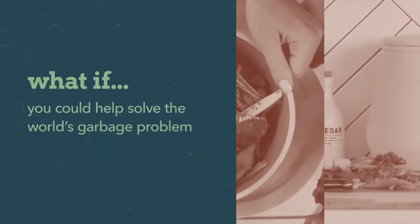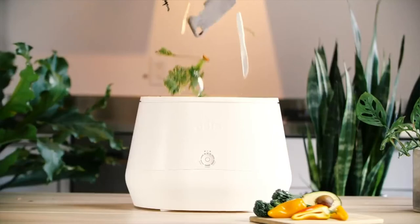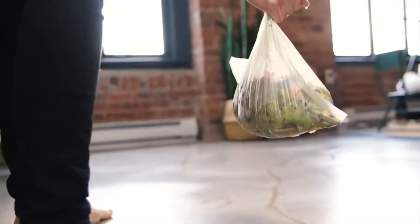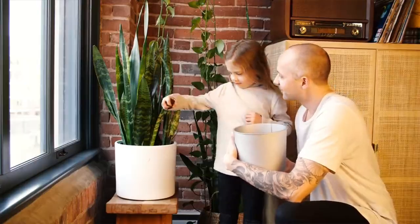What if you could help solve the world's garbage problem from your own kitchen? Lomi. If you're already composting, maybe you're ready to level up beyond those leaky bags of moldy trash. With Lomi, you can take your food waste and, with the push of a button, have it transformed into nutrient-rich soil in just a few hours.